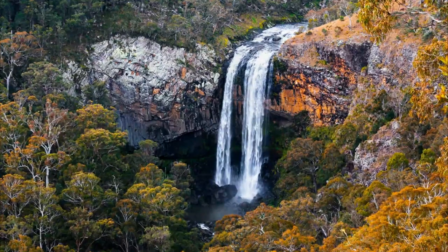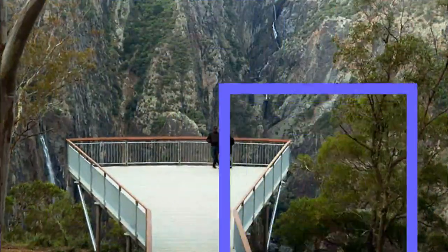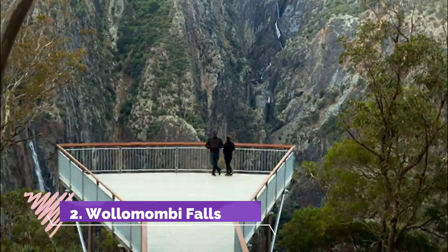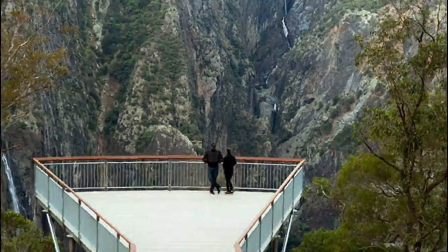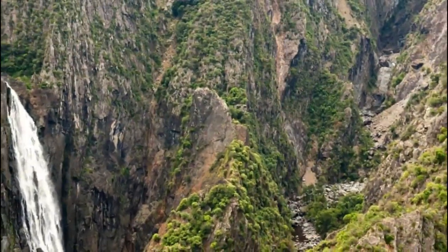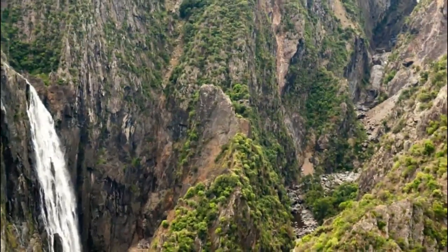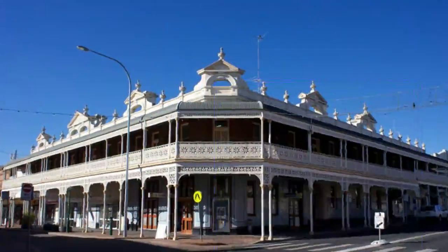Number two: Woolamambi Falls. The most astonishing scene on the Waterfall Way is a simple drive east of Armadale, off the main road at the northern tip of Oxley Wild Rivers National Park. The Woolamambi River plummets more than 100 meters into a gorge in a single drop.